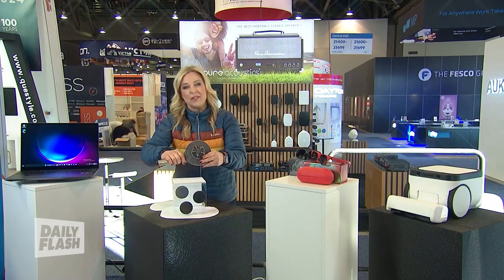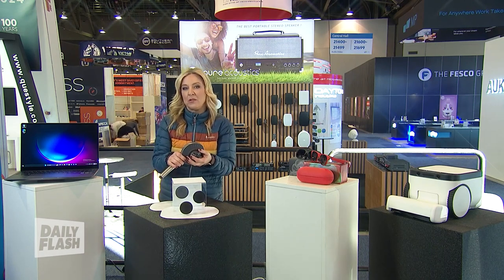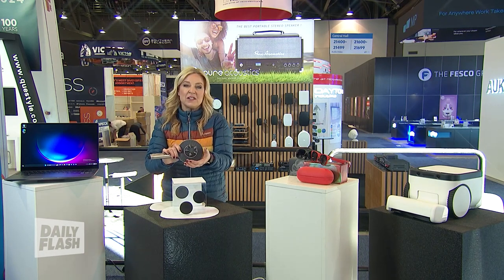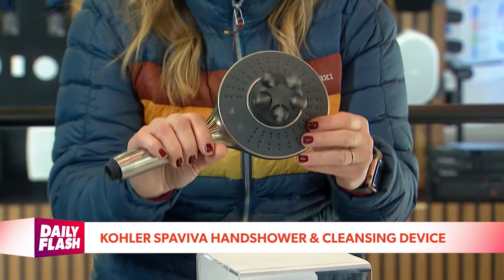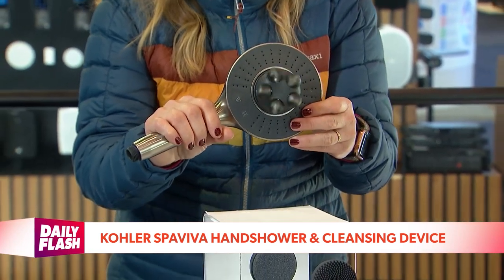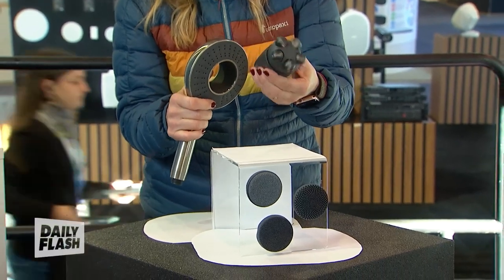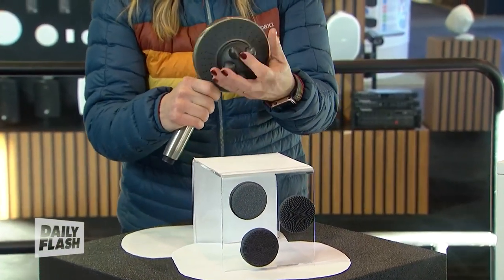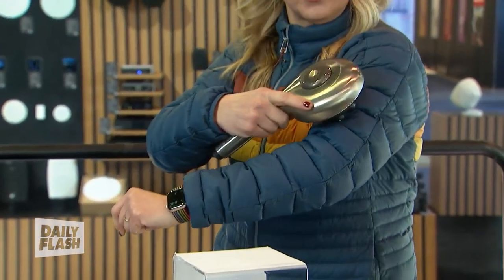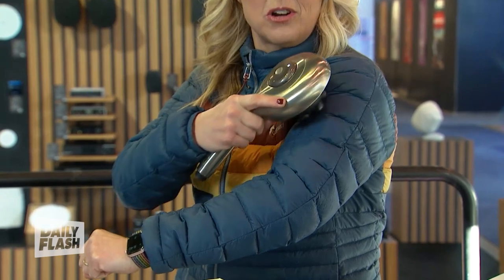For the smart home, leave it to Kohler to deliver tricked-out tech to transform your boring bathroom into a luxury spa. This is their Spa Viva Hand Shower. It shoots micro bubbles around the outside for a hydrofacial-style cleanse, and you can swap out the middle attachments for a face brush, a body brush, a body scrubber, and a body massager — they all click on to this magnetic rechargeable dock.